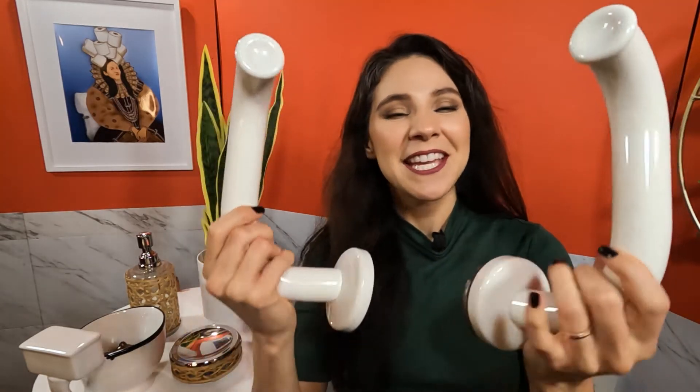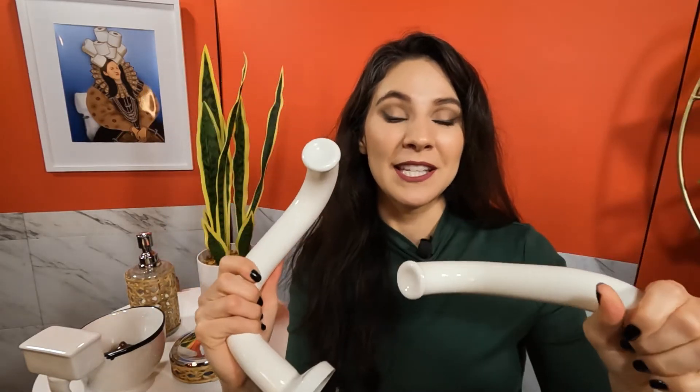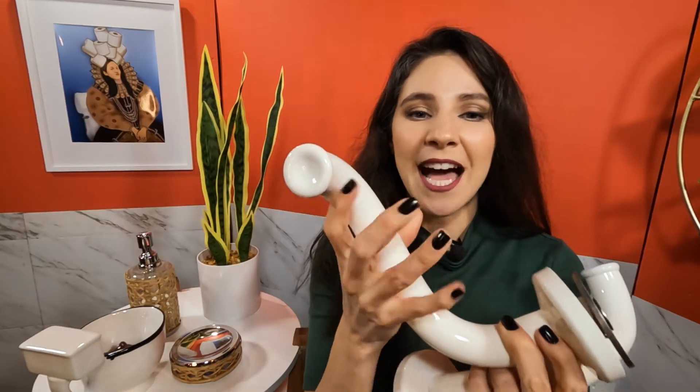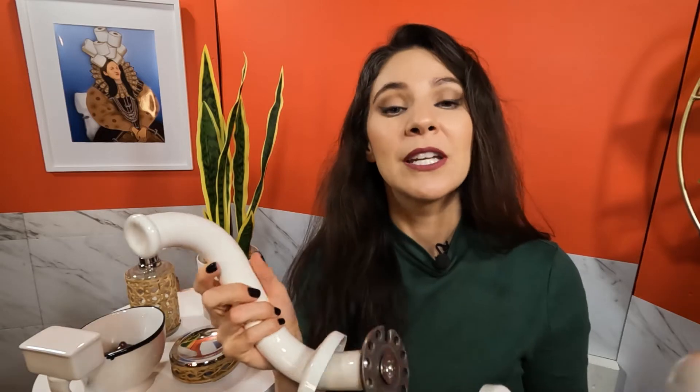Next up are the handle shape grab bars by Ponte Giulio. These are also vinyl coated — they have that really nice warm-to-the-touch feeling, where it feels like sneakers against a gym floor so your hands aren't going anywhere. You can install these in so many different places in your bathroom. The most popular placement for these handle shape grab bars is actually at the sink, on either side of the sink on the walls. This is great for people who like to sit down at their sink to brush their teeth, wash their face, or brush their hair.